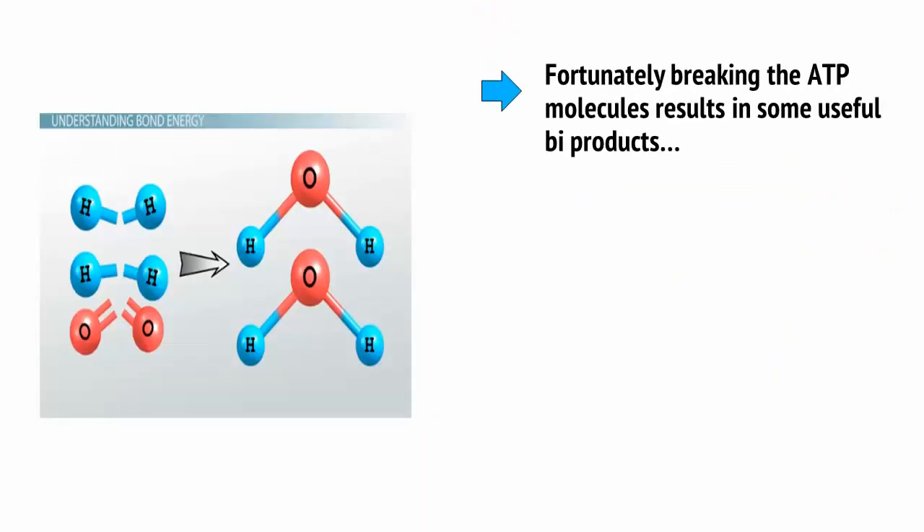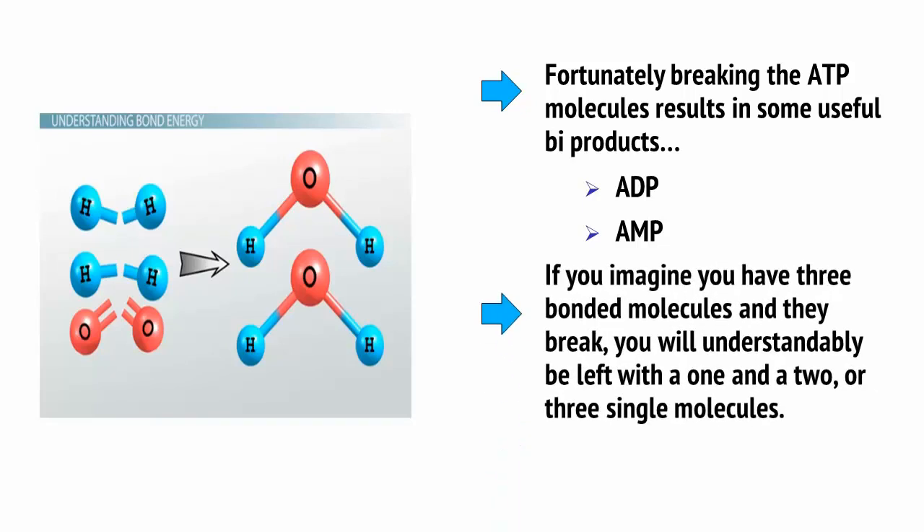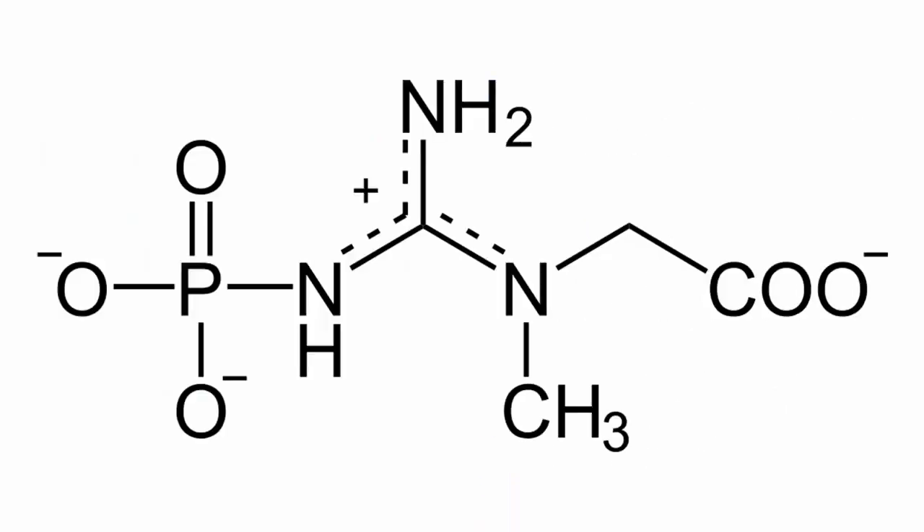Fortunately, breaking the ATP molecules results in some useful byproducts: ADP, which is adenosine diphosphate, and AMP, which is adenosine monophosphate, with two and one bonded phosphagen molecules respectively. So if you imagine you have three bonded molecules and they break, you will be left with a 1 and a 2, or three single molecules — it's basic math. The good news is that using a substance called creatine phosphate, hence the CP, can then recombine these molecules to make them back into ATP, ready to be broken once more for extra energy.